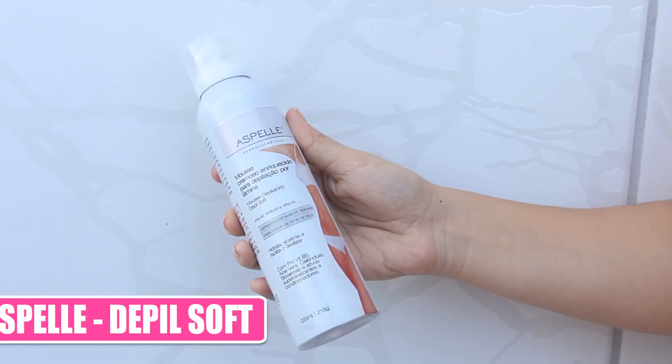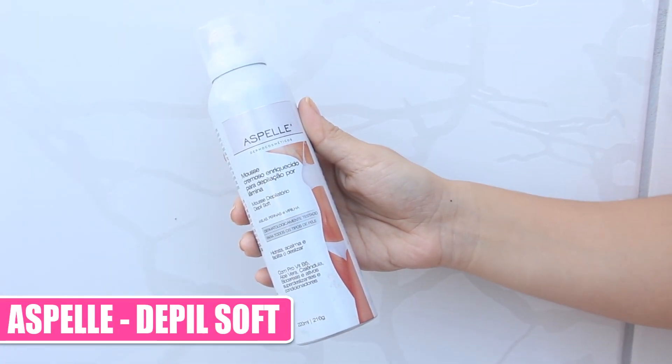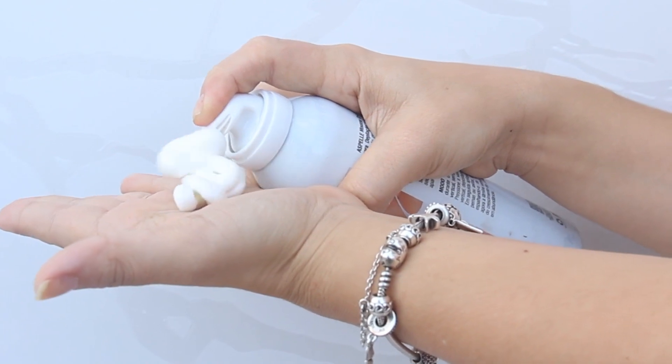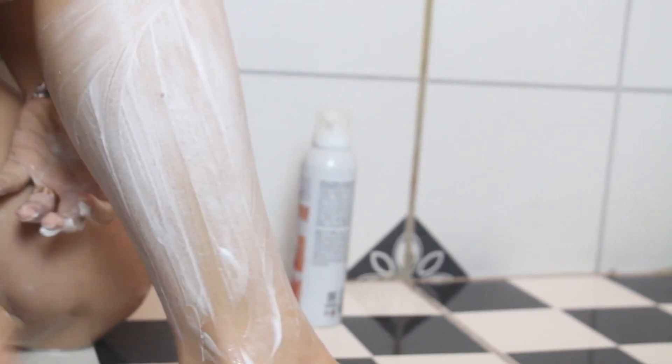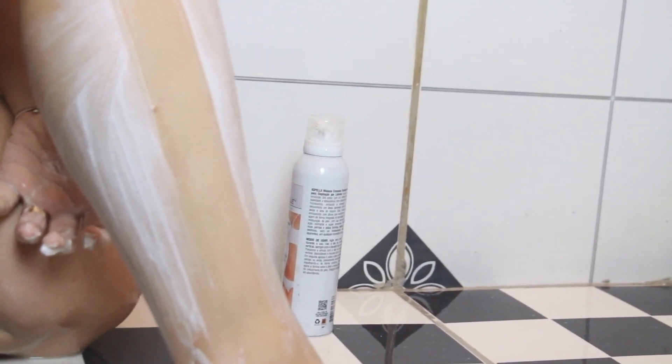Eu vou começar tomando um banho pra dar aquela animada e acordar a pessoa. Lavar os cabelos com um produto da sua preferência. E vou começar usando o Aspele Depil Soft, que é um mousse maravilhoso, cremoso, que dá uma sensação de suavidade e refrescância na pele na hora que a gente depila com o barbeador. Ele também ajuda a deixar a pele hidratada — você vai amar!